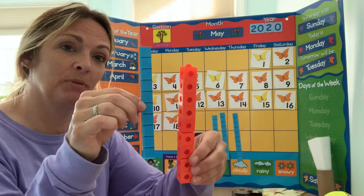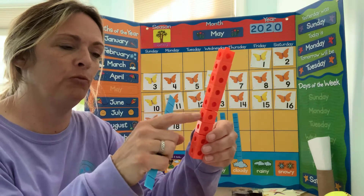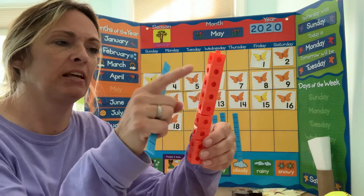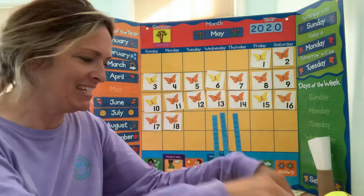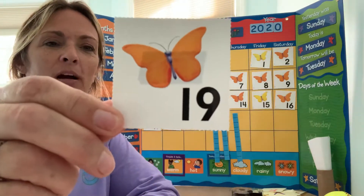Not everything has to be the same, it could be a little different. There's 10 here: 10, 11, 12, 13, 14, 15, 16, 17, 18, 19. So we have one group of 10 and nine ones.